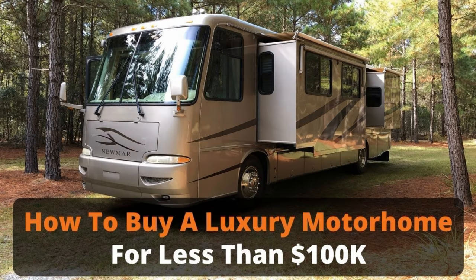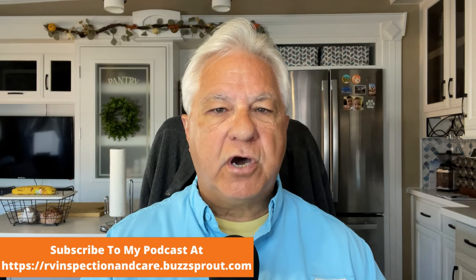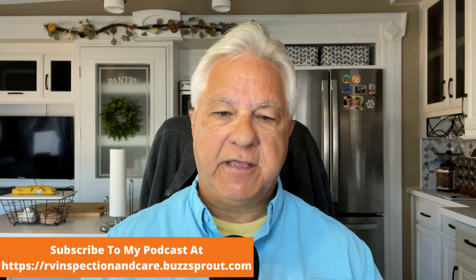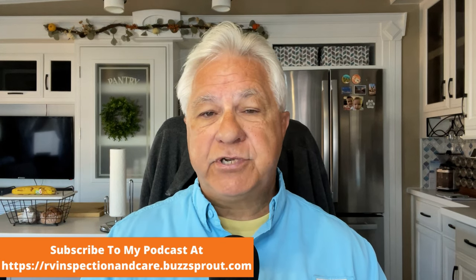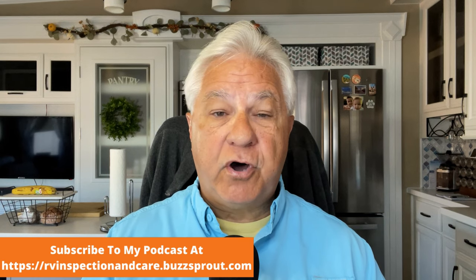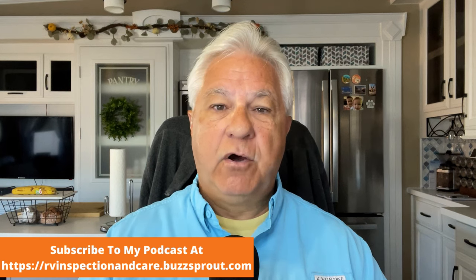I'm a big fan of buying older luxury motorhomes, especially those built between the years 2000 and 2007. I personally believe they are some of the best motorhomes ever built. I made a whole video about that — I'll put a link in the description. Here we are four years down the line from buying this RV, and I figure it's a really good time to review the costs. This will be helpful whether you have a motorhome or even a towable RV like a travel trailer or fifth wheel.